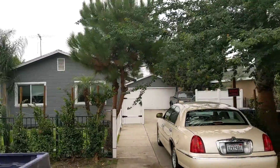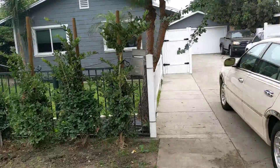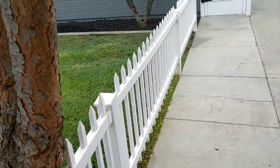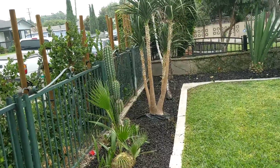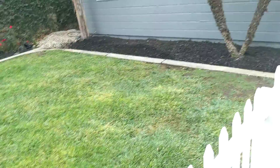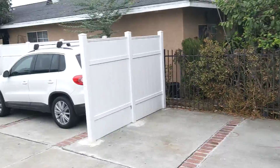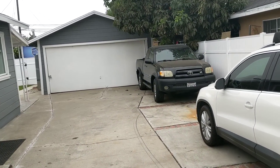All right, this is 12834 Foxley. This looks like it's all been redone — got the fence. This almost looked like a flip, but they just put a lot of work into making it nice. There's a little driveway here and then this whole section, which is pretty good size.